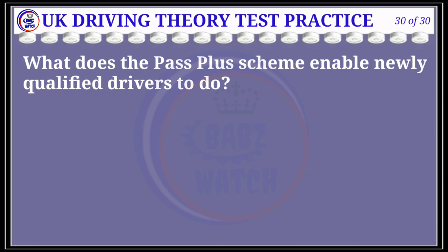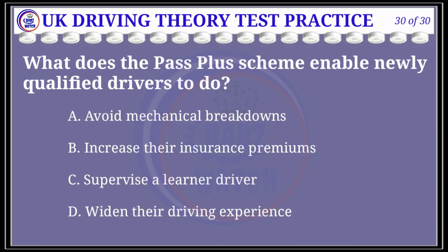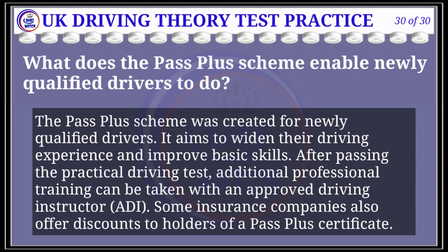Question 30 of 30: What does the Pass Plus scheme enable newly qualified drivers to do? The correct answer is D: widen their driving experience. Explanation: The Pass Plus scheme was created for newly qualified drivers. It aims to widen their driving experience and improve basic skills after passing the practical driving test. Additional professional training can be taken with an approved driving instructor. Some insurance companies also offer discounts to holders of a Pass Plus certificate.